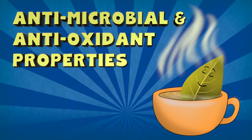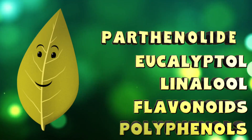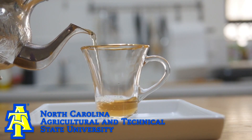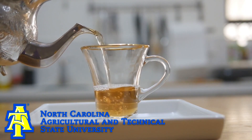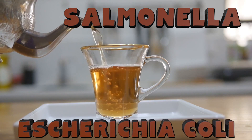Antimicrobial and antioxidant properties. Bay leaf contains about 80 helpful compounds for your health. One study conducted at North Carolina A&T University showed how bay leaf is helpful against salmonella and E. coli. Its massive antioxidants are also helpful for fighting off diseases and boosting your immune system.